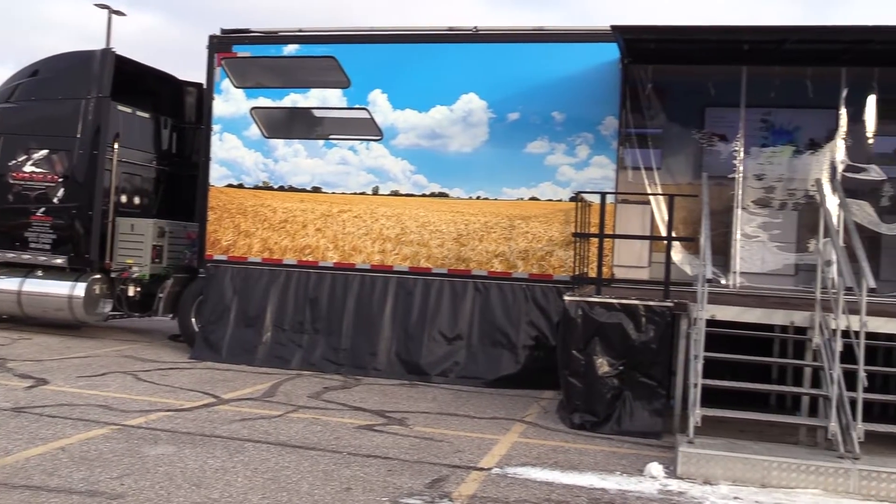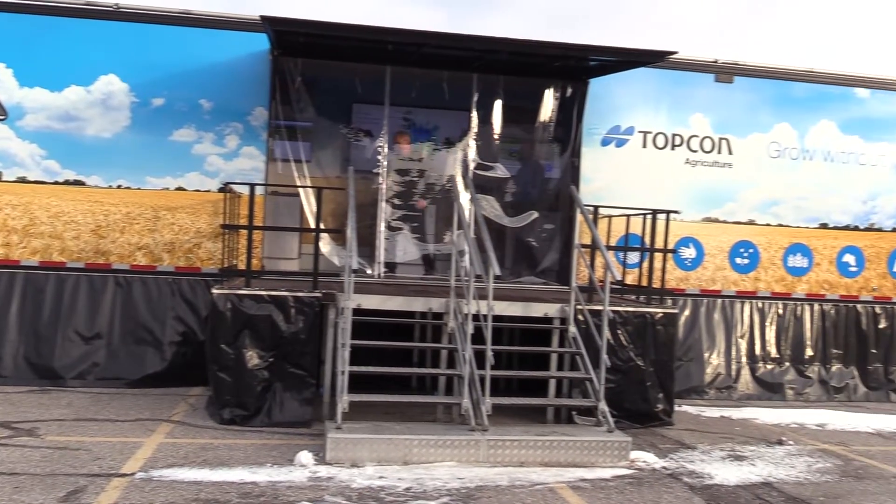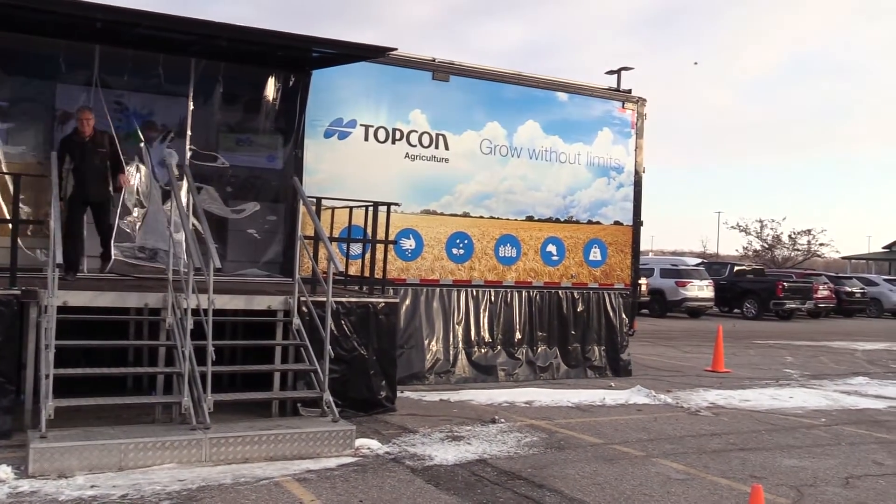One of the great aspects of the Nebraska Power Farming Show has to do with new exhibitors, and this year we're joined by Alex from TopCon Agriculture. They're located right outside of Pavilion 1 in their semi-trailer. Tell us about some of the things you have on display here and who is TopCon?